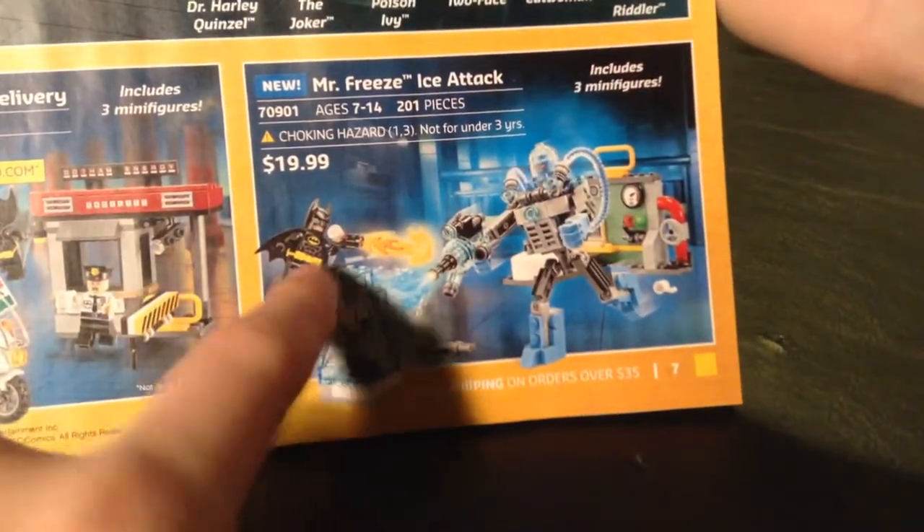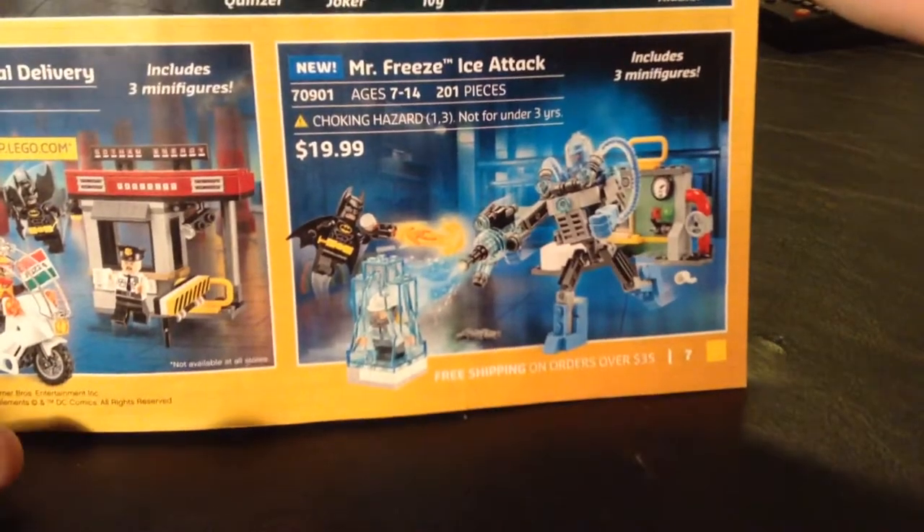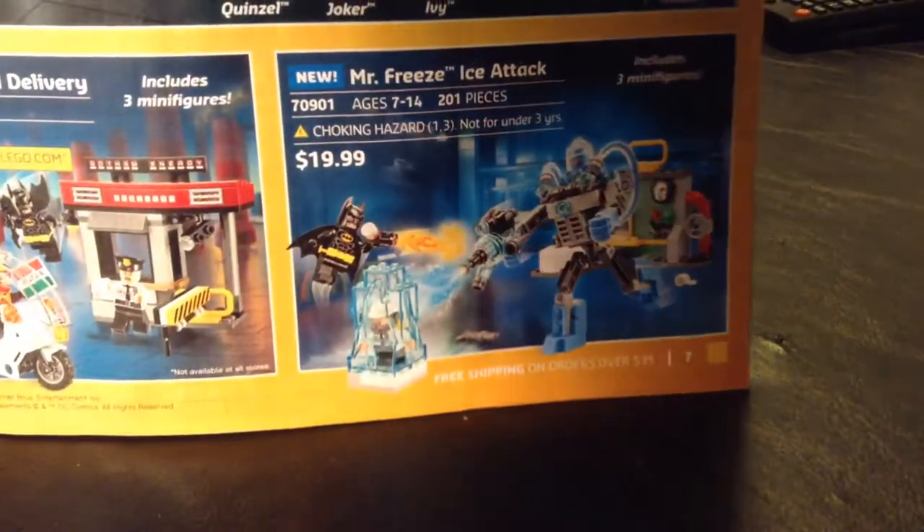Scarecrow Special Delivery — that one's alright. Mr. Freeze Ice Attack — that is an awesome set. I want it so bad, because the exclusive Mr. Freeze is awesome.